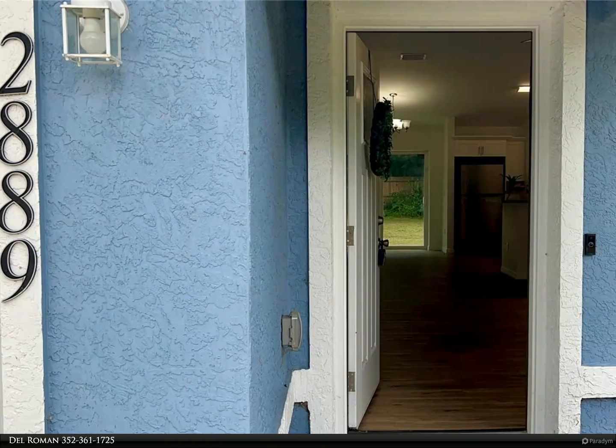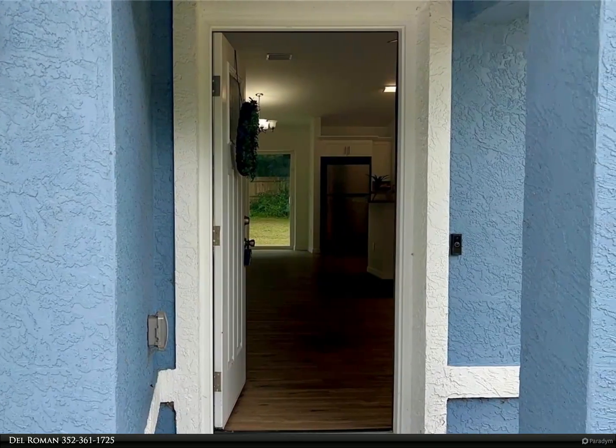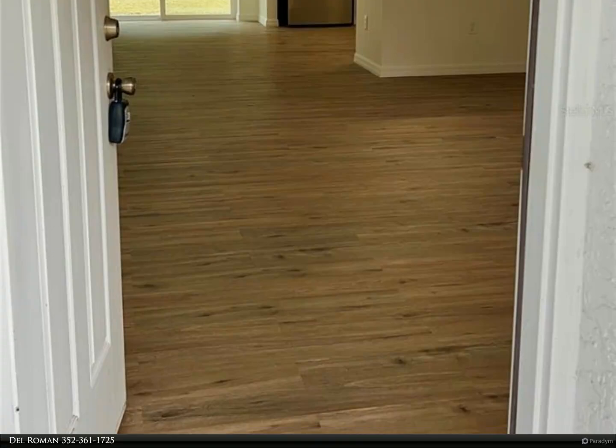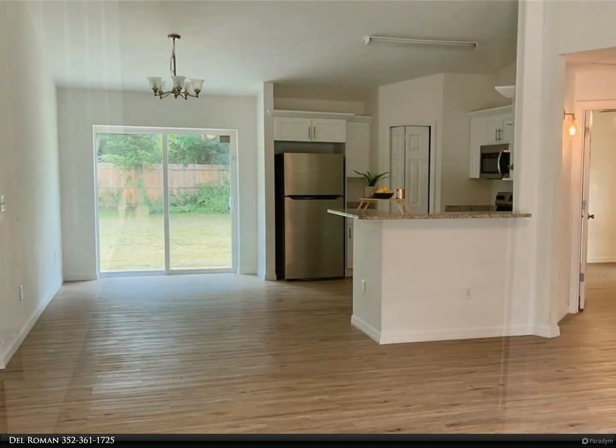This Berkshire Hathaway Home Services Florida Realty property video is presented by Dell Roman. Welcome to your home sweet home. This recently built charming block stucco residence is fenced and completed with an open split floor plan, offering the perfect blend of convenience, privacy, and tranquility.